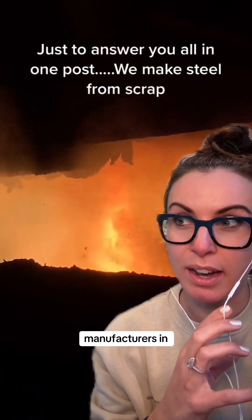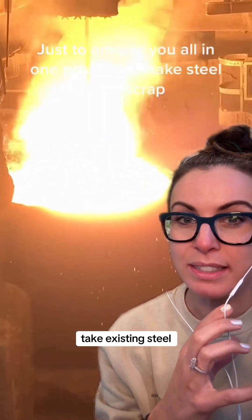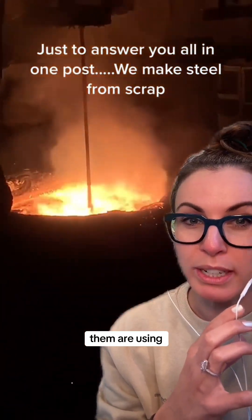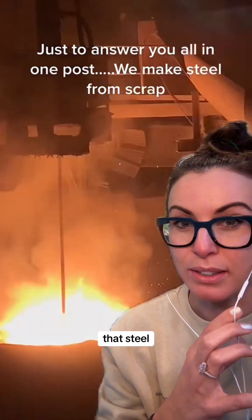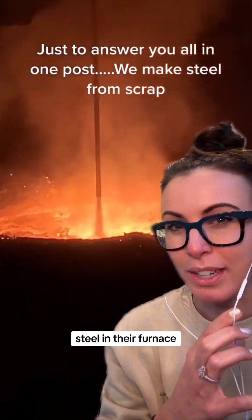Over 70% of the steel manufacturers in the United States make steel this way — they take existing steel and remelt it. And many of them are using green energy sources to make that steel. Some can even use up to a hundred percent recycled steel in their furnace.